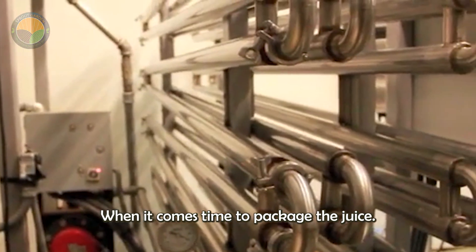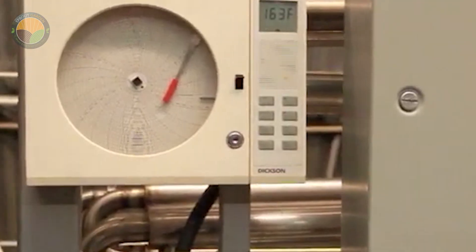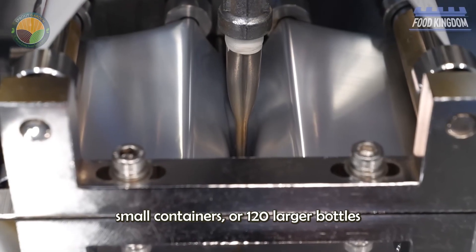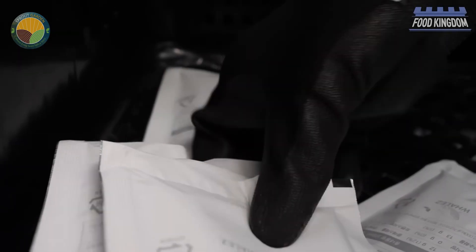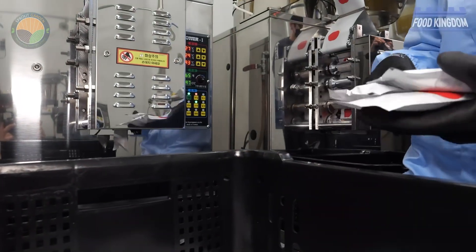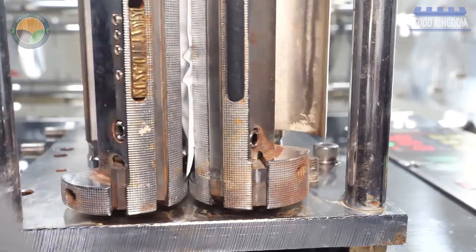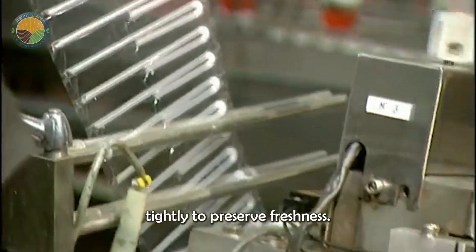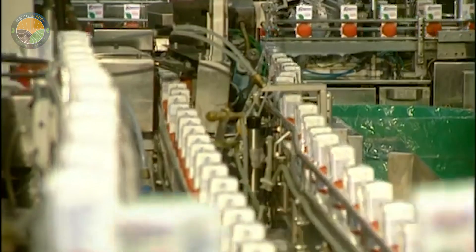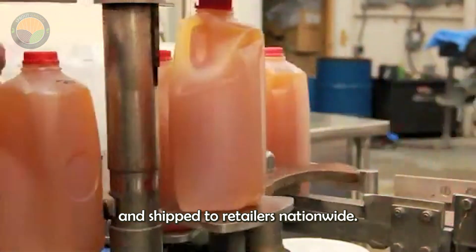When it comes time to package the juice, high-performance filling machines dispense precise amounts into each small package. Some machines can fill up to 100 small containers or 120 larger bottles per minute. Hot glue is used to attach the straws, and the bottles are sealed tightly to preserve freshness. Automatic labeling machines apply the final labels before the finished products are boxed and shipped to retailers nationwide.